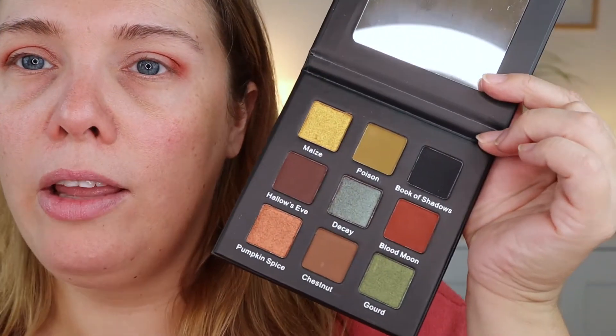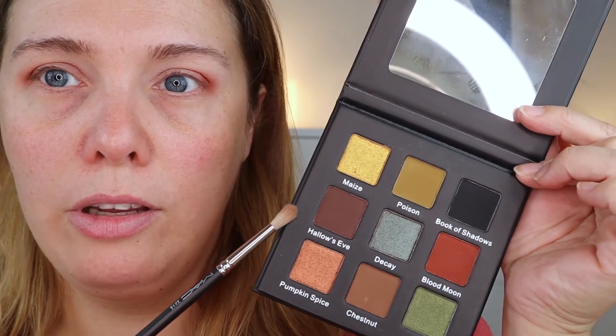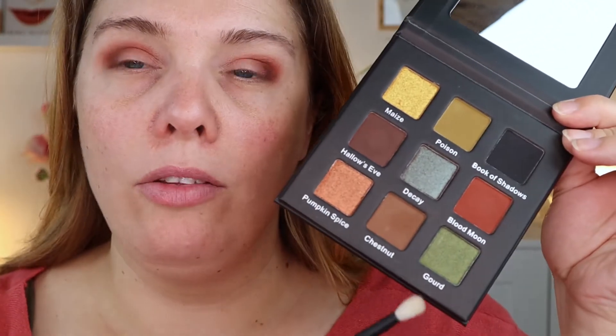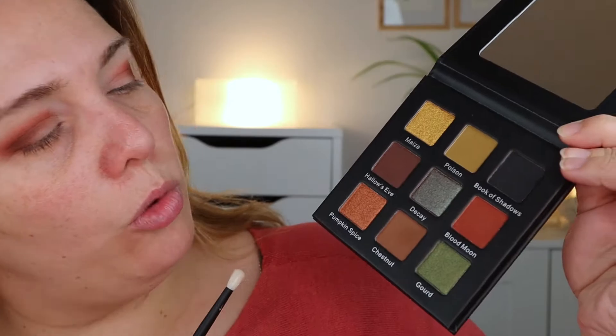Taking my MAC 221S brush and going into this shade which is called Hello's Eye — it's a beautiful deep, looks like a deep chocolate. I'm going to put that in my outer corner. Then taking my River number 13 brush and going into this shade which is called Chestnuts, and I'm using this shade to work on that blend between the Blood Moon color and the Hello's Eye color to make it more of a blended cohesiveness.